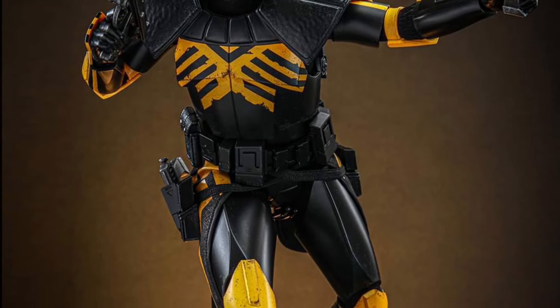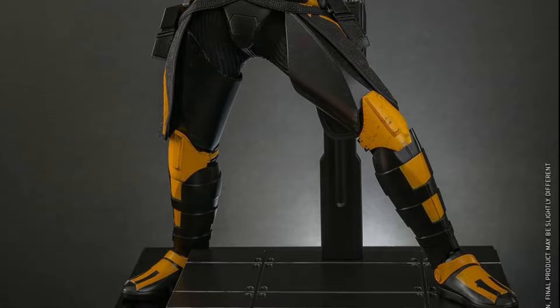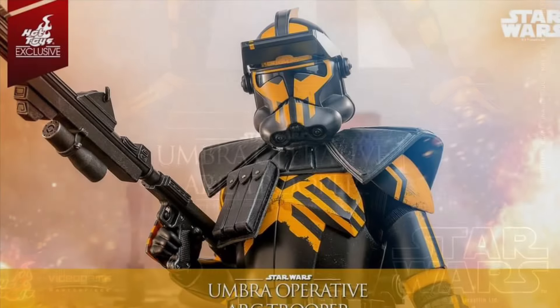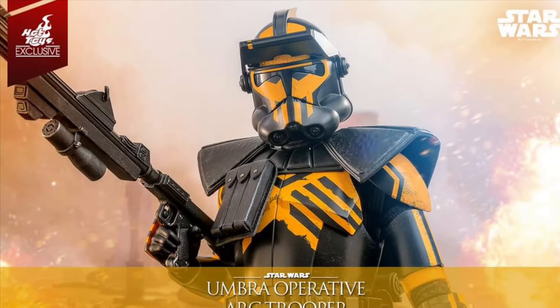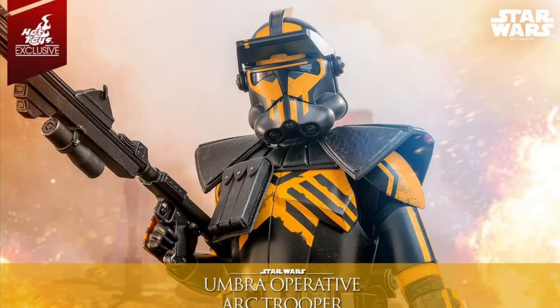Drop a comment below and let us know what you guys think. You can head on over to Facebook — link in the description of the video. Looks solid. It's basically triple the size of your quarter-scale three-quarter scale action figure from Hasbro, and double the size of the Black Series one. And of course, it's a Hot Toys. Check it out right now, guys. Take care.